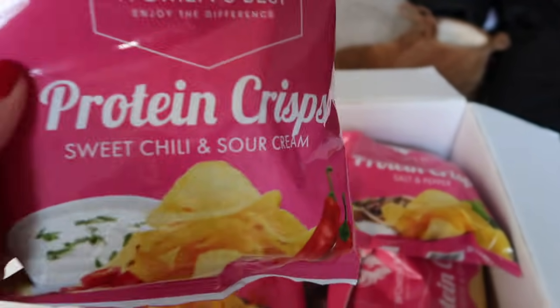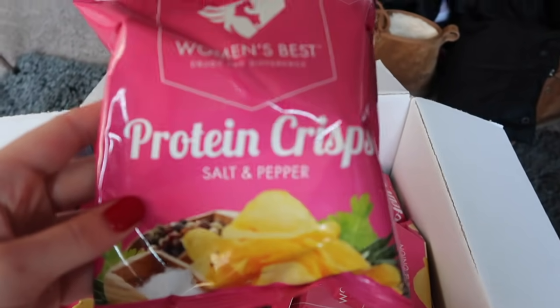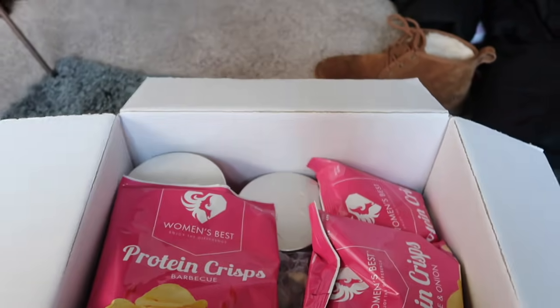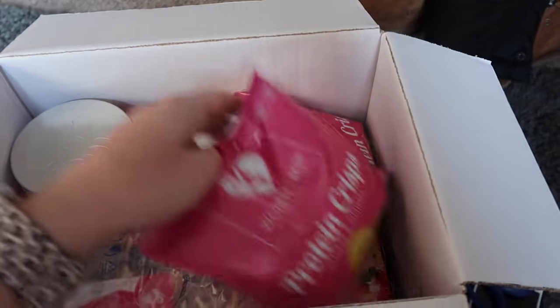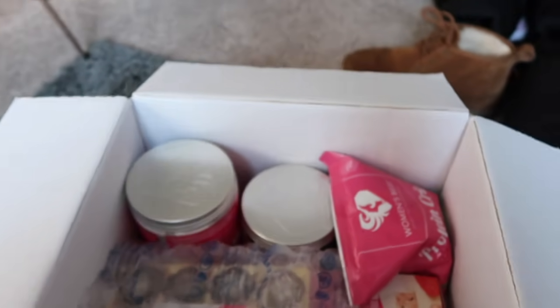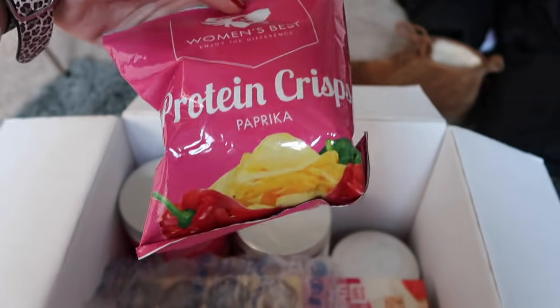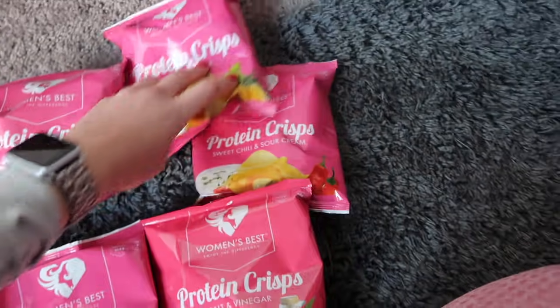So I got a lot of different protein crisps — I think these are kind of like crackers or chips. I got sweet chili and sour cream, salt and pepper, salt and vinegar, barbecue — I think I ordered literally every flavor. Cheese and onion, that sounds kind of gross but maybe that's just me. And paprika. These are interesting chip flavors. Okay, so I got way too many chips.